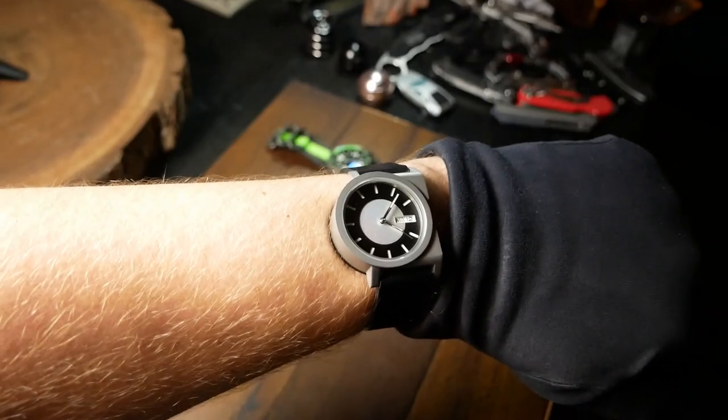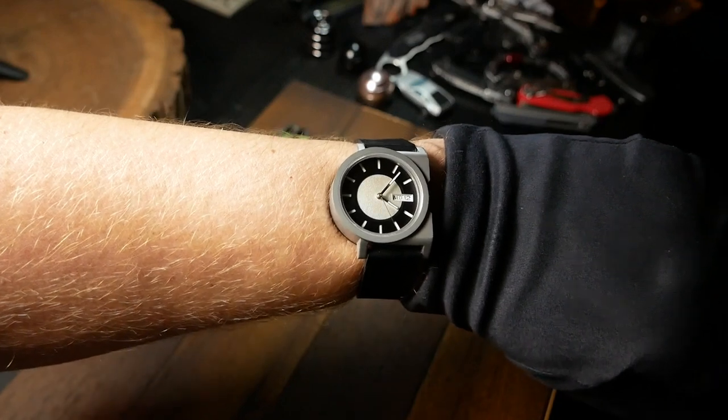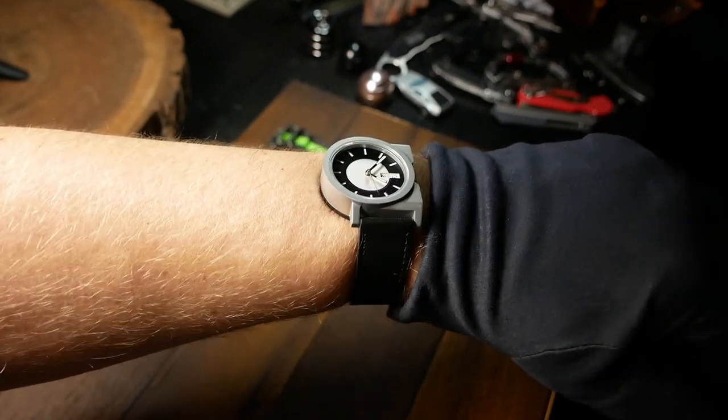On my wrist, it feels more like a 37, maybe 37 and a half. And I think that's all thanks to that blocky right side. Anyway, let's move on and talk about the case itself.